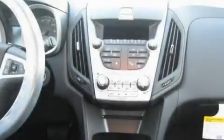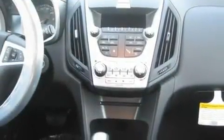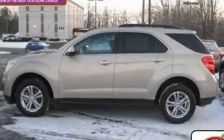Additional features include a rear-view camera and an anti-theft protection system. This vehicle is sure to sell fast — call and arrange your test drive today.